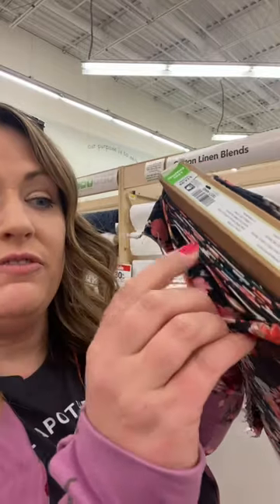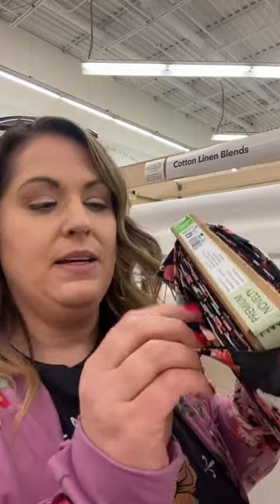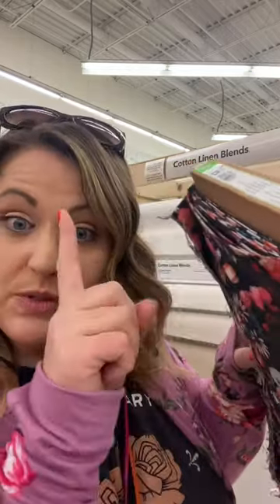Here's a quick tip if you're out fabric shopping. If you're not sure how much yardage is on the bolt, count every two folds and that's worth one yard of fabric. That'll help give you a rough estimate of how much yardage is on the bolt that you're trying to buy. So every two folds equals one yard.